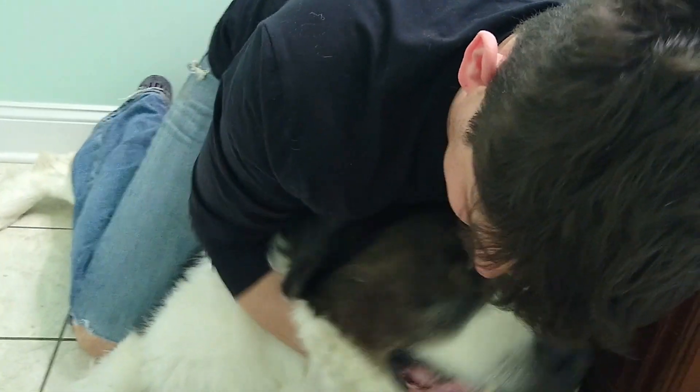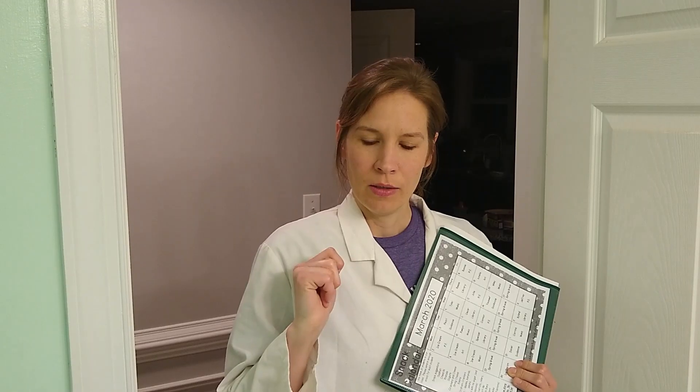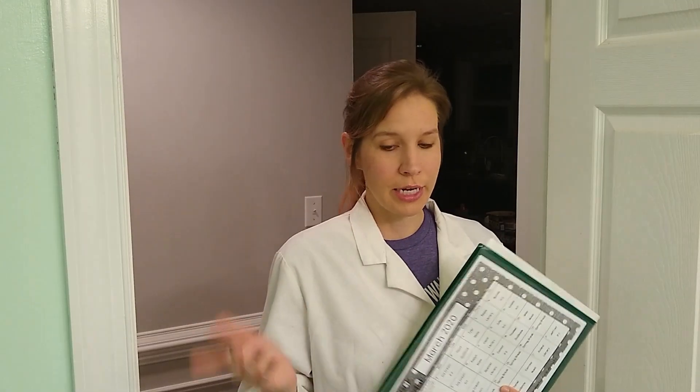Okay, it looks like we have Merlin today. Does he need a muzzle? Don't worry, I got him. You're okay, I got him. I don't know, we'll take it slow, but he looks like he's a teddy.